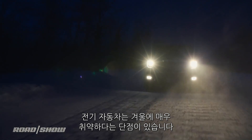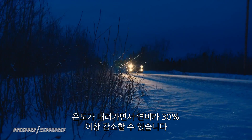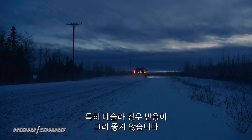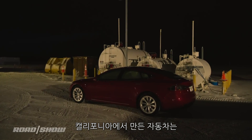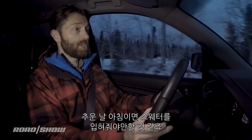Electric cars have earned a bad reputation for being terrible in the winter. When the temperatures drop, they can lose upwards of 30% of their range, and all the weight from those batteries means they tend to be pretty poor to drive in the snow too. Teslas in particular have earned a bad rep. California's most famous electric car startup is perceived as building California cars — machines that need to pack an extra sweater at the first hint of a morning chill.